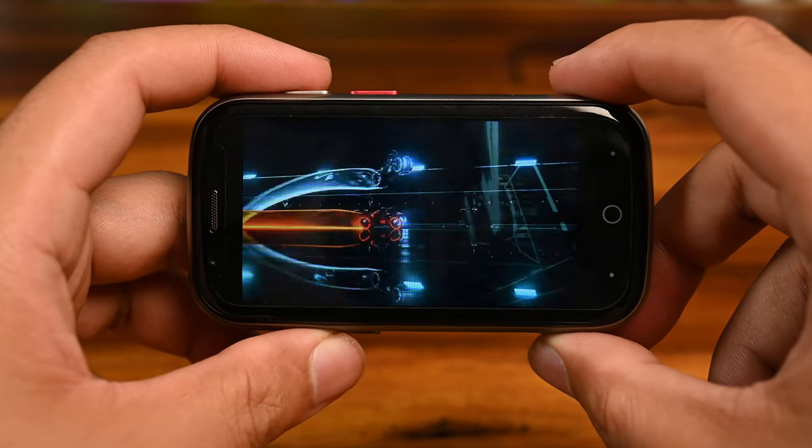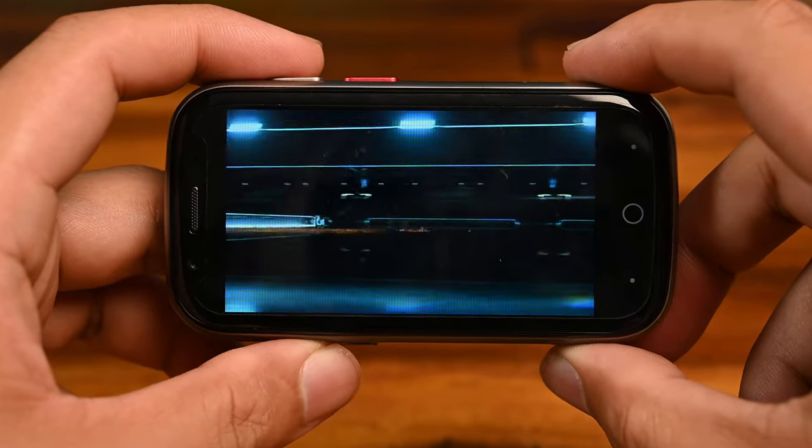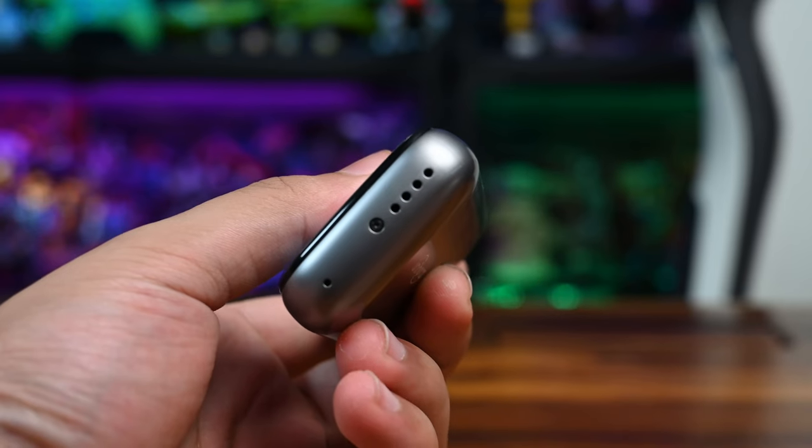You also get a decent viewing experience when it comes to entertainment. YouTube videos go up to 720p at 60 frames per second, and audio quality is what you'd expect from a phone like this. The downward-facing speakers on the bottom are not bombastic, but they're loud enough to discern dialogue and you can obviously hear a ringtone in most places.